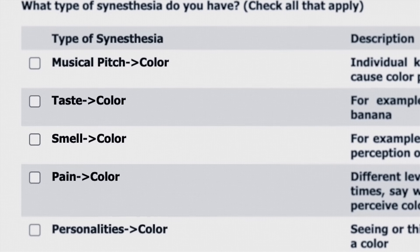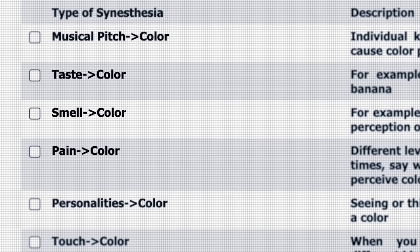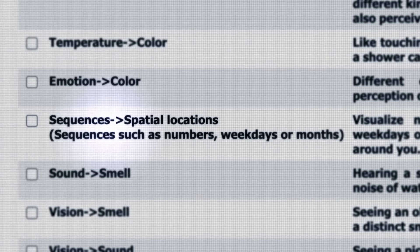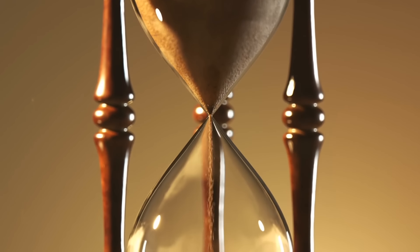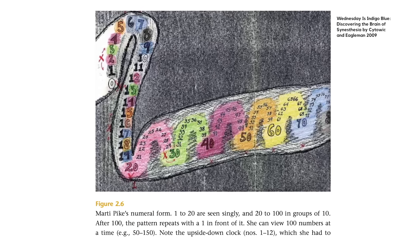We can also see on here musical pitch to colour, taste to colour, smell to colour, pain to colour, and personalities to colour. Another interesting one is sequences to spatial locations — people with this might visualise numbers, letters, weekdays, months, or even just time spread out in the 3D space around them. These are some illustrations from people who experience the world like this. There's also vision to sound, where seeing a picture causes you to hear a sound, or sound to touch — for example, hearing an aeroplane fly past which causes a distinct sensation of touch.